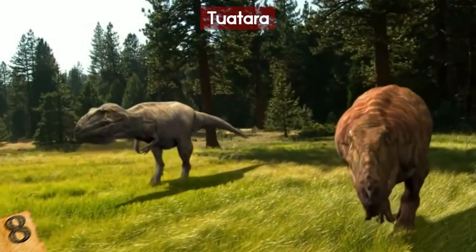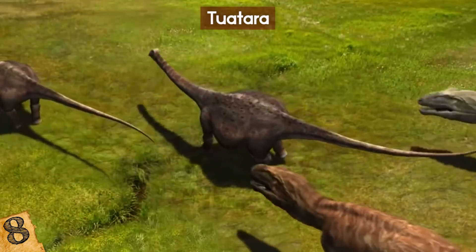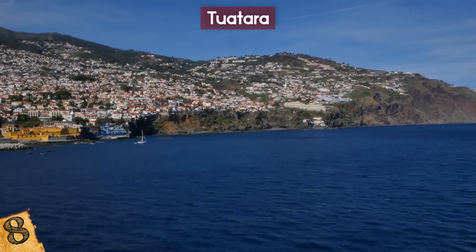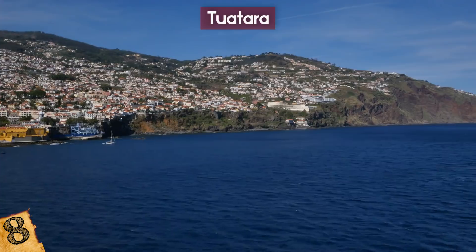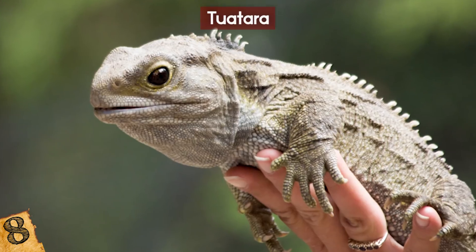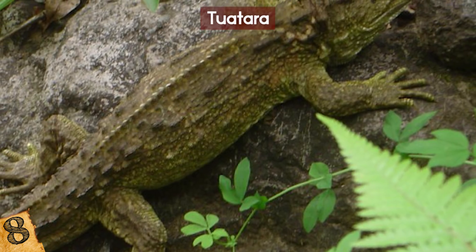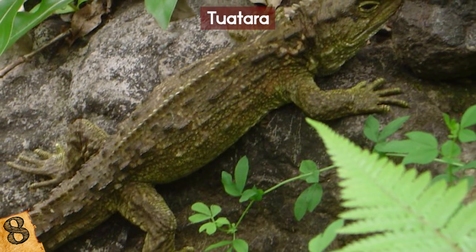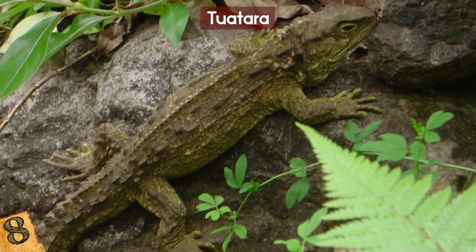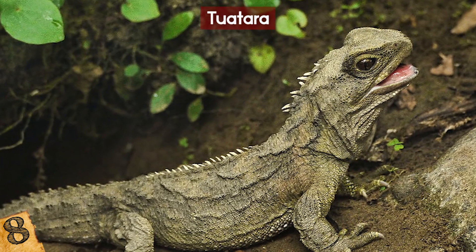The Tuatara is a living fossil that coexisted with the dinosaurs before its order died out 60 million years ago. Tuatara lizards are found on the islands of New Zealand and Australia and live off other small animals and eggs. They've even been known to eat their own young. On their neck and back you'll see a crest made of spines, used both to attract mates and fend off opponents.